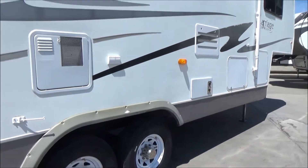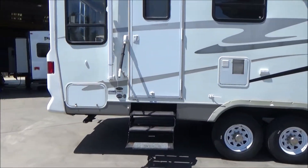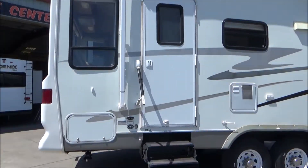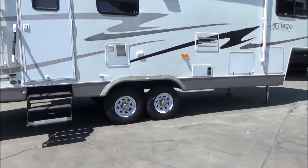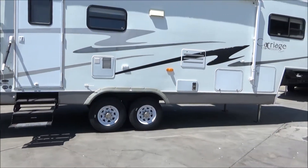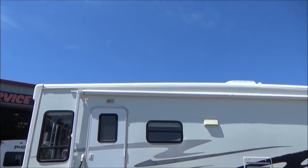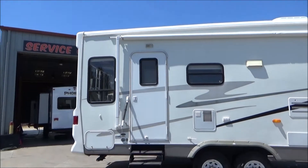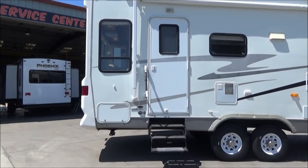Alright everybody, this is our 2005 Carriage Compass 30 RLS. It's two slides, rear living, front and rear caps, 10-gallon water heater, fully enclosed underbelly, brand new 14-ply tires with a DOT date of 2018, nice large awning, and a bright white roof. Give us a call at 209-404-2200 or check us on the web at www.referralautogroup.com.